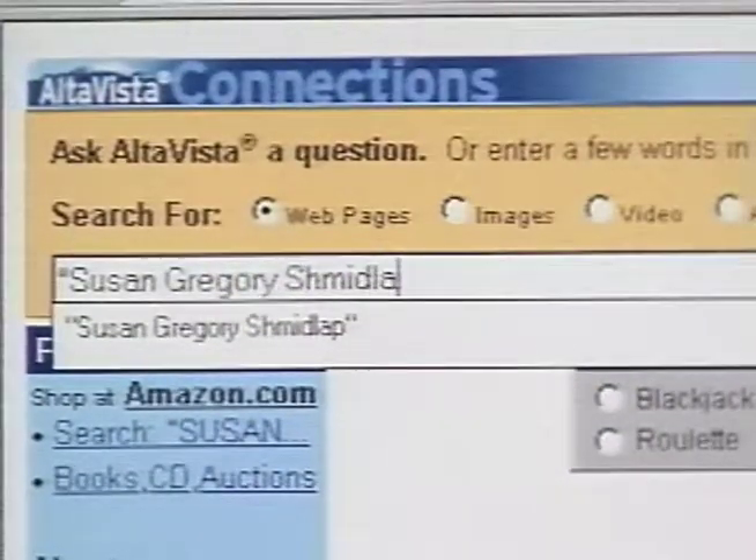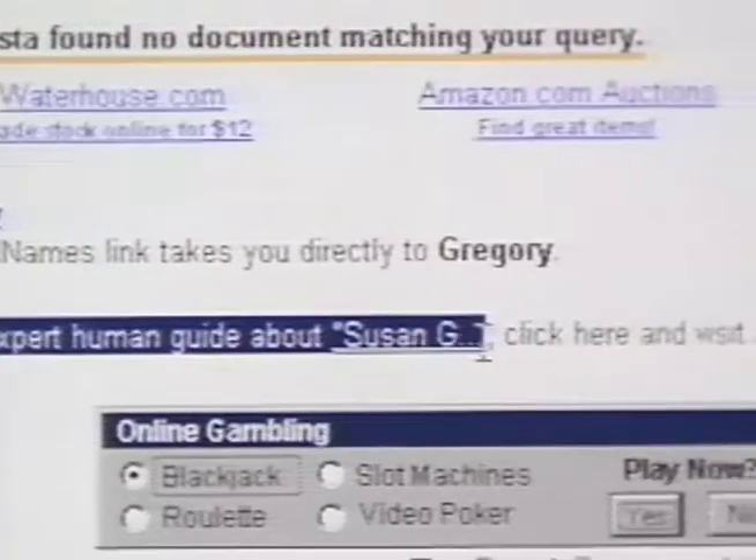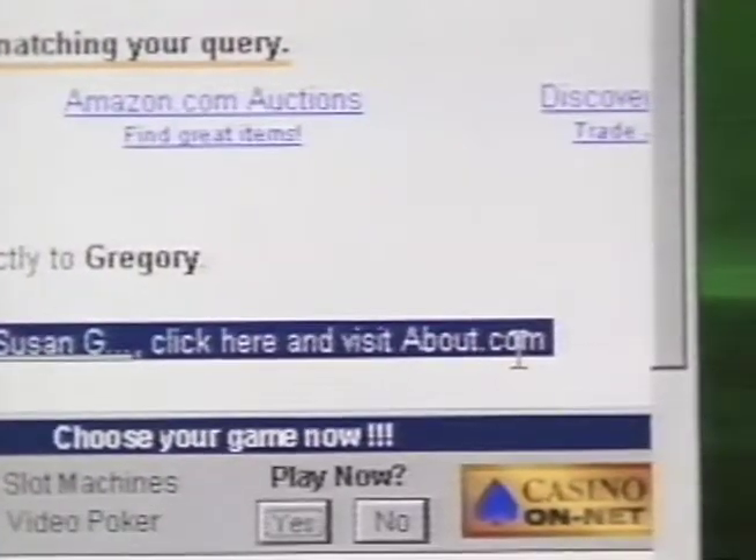I've had similar problems with company websites. A lot of the time when I'm reviewing a tech product, I'll check out the company's website to find out very basic information — how much the product costs, how it's spelled, that kind of thing. In theory it should cut down on the time verifying info over the phone, but now I've realized I have to phone anyway because the information on the website often isn't correct. A lot of times databases and links will lead you to think something's there that clearly isn't. We'll do a search for 'Susan Gregory Schmidlapp' on AltaVista — it finds nothing, but puts up an ad for About.com asking if you want an expert human guide about that subject, even though About.com doesn't actually have any info on the topic.